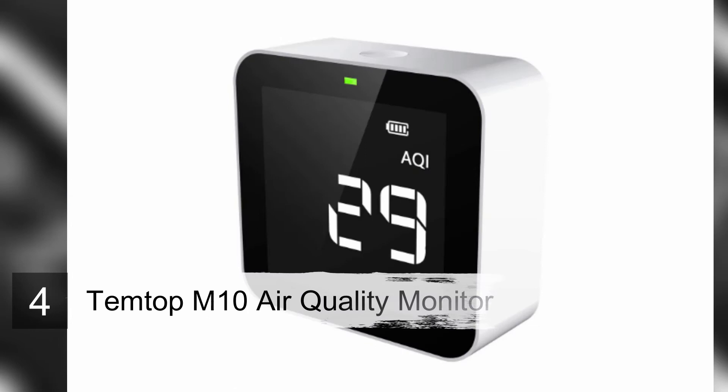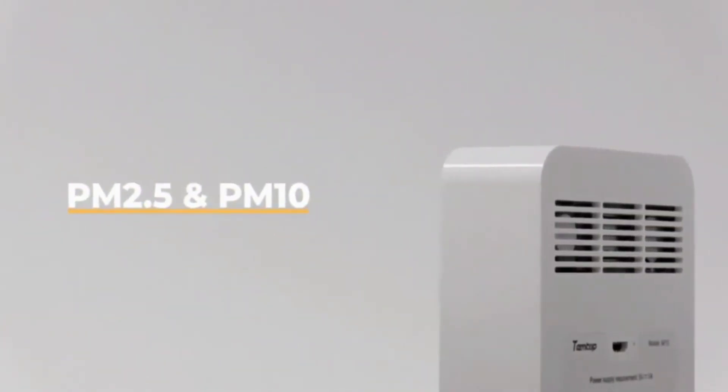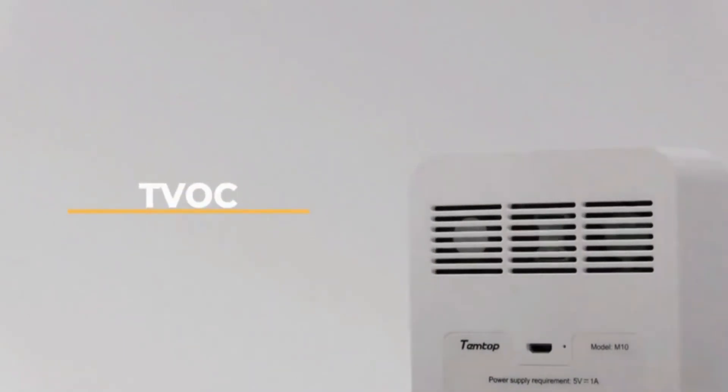Number 4: Temtop M10 Air Quality Monitor. The Temtop M10 is an air quality monitor with a large, clear display for easy reading of 4 pollutants. It adds an AQI measurement. The discrete unit is ready for any end table, desk, nightstand, or even vehicle. The Temtop M10 is intentionally rudimentary in form and function.